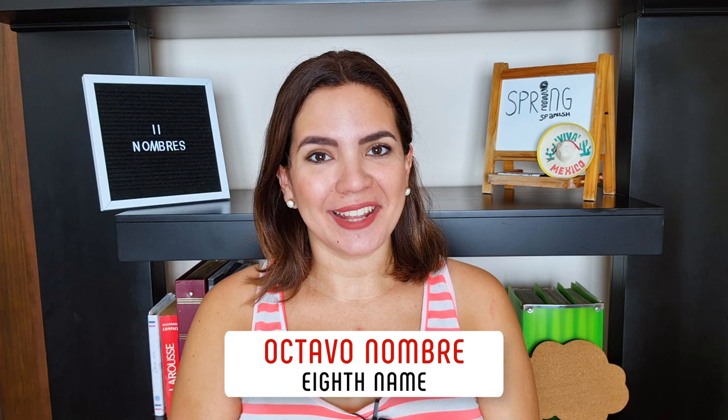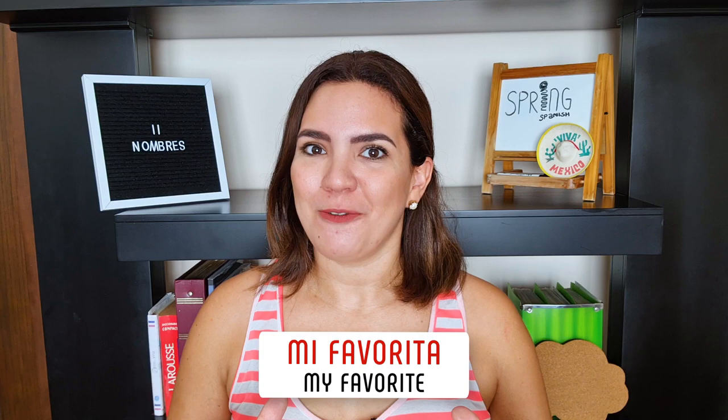Octavo nombre, eighth name — Victoria. And no, we're not talking about Beckham nor the Queen. We're saying Victoria. Fun fact: in Mexico, one of the dark beers — which is mi favorita, my favorite — is called Victoria. So next time you're in Mexico, no olvides tomarte una Victoria por mí. Do not forget to have a Victoria for me.